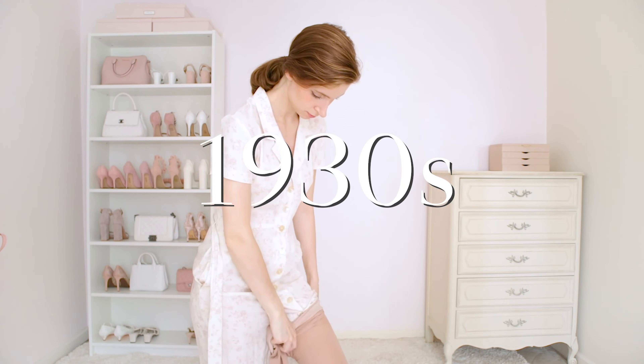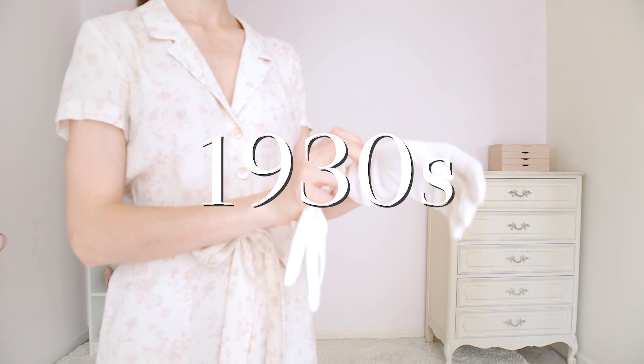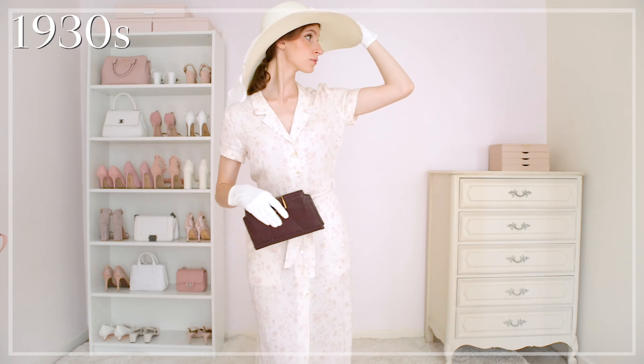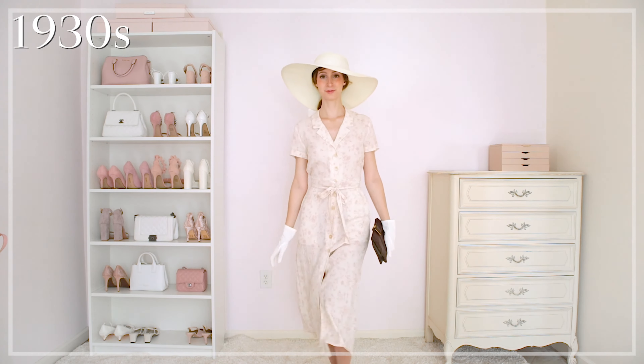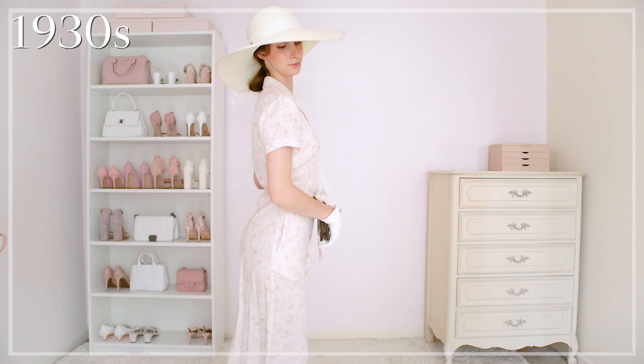The trends in the 1930s were some of my favorites. Women often wore dresses at home or in public that were a mid-calf length with modest necklines and a higher waistline. Gloves were still often worn for going out, and I'm also very lucky to have this beautiful clutch from my grandma that was around during the same time.